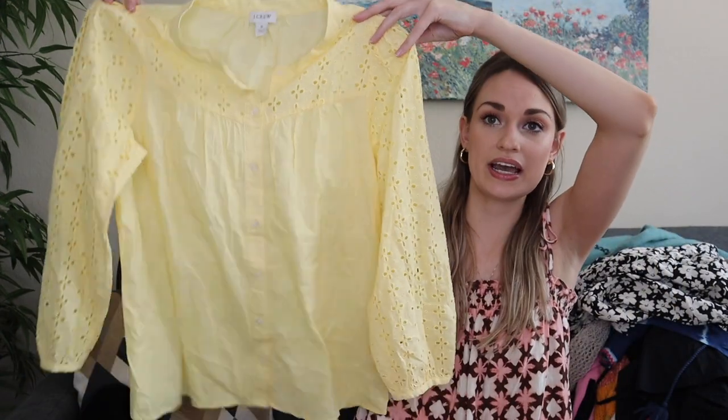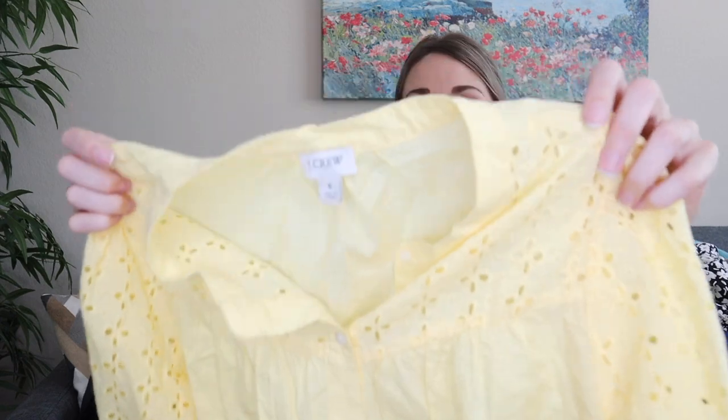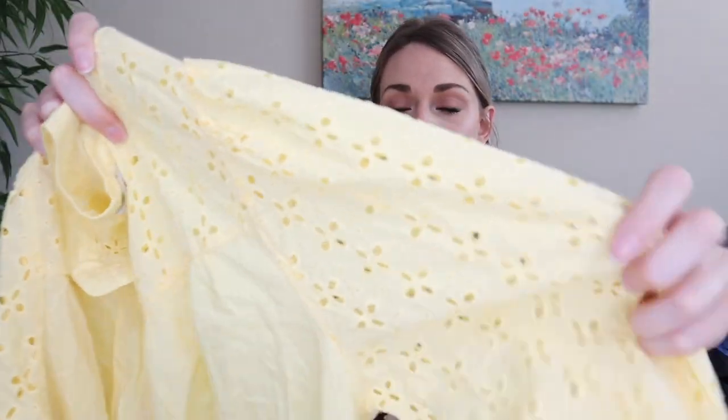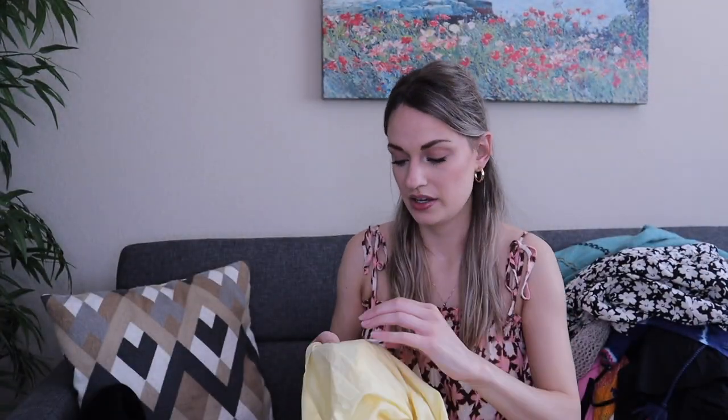Next up is J.Crew in a size small — excellent for the current season with a light yellow color and eyelet details at the chest and sleeves. This was very new — Spring 2022 — and it's 100% cotton. This will probably go for about $28.